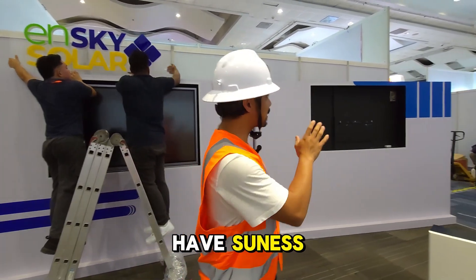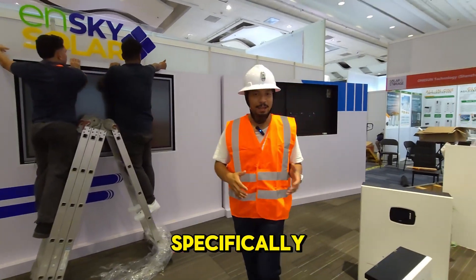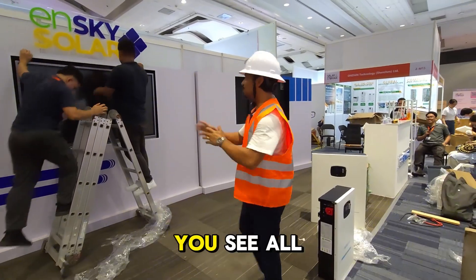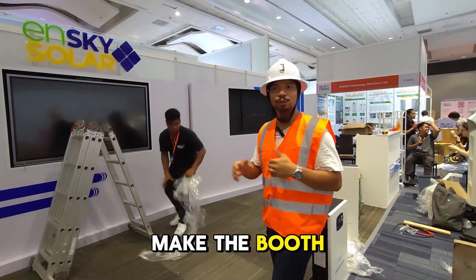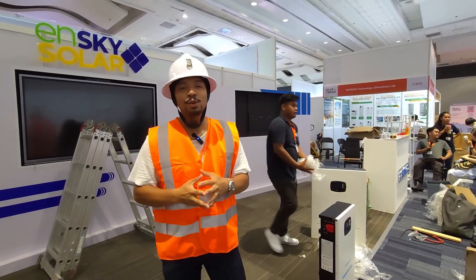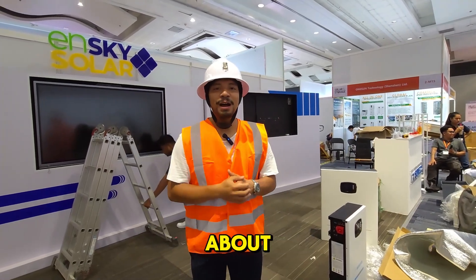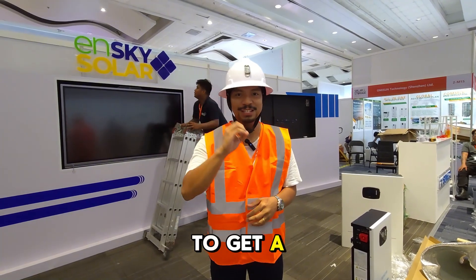So here we have Sonnes. We're also building this booth for Sonnes specifically because we're promoting the battery that Sonnes has. You can see all the hard work that we're putting in to make the booth look really pleasing to customers. You're welcome to come and hang out with us — we can talk about how many batteries you need for your home to get a zero bill.